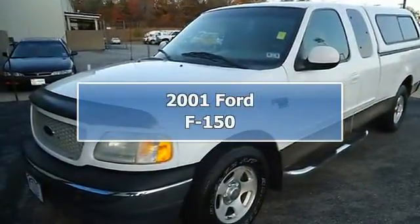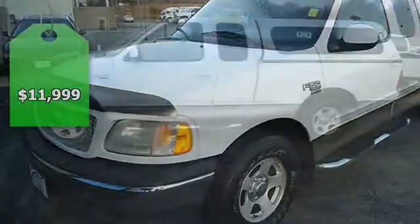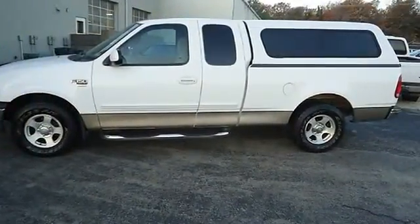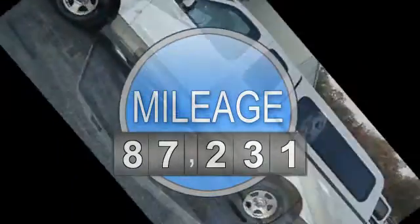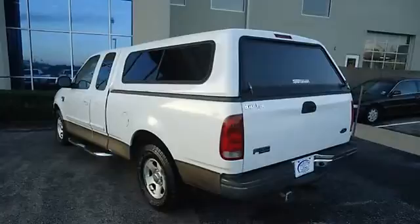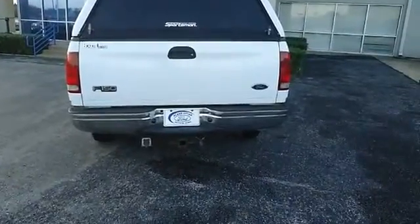Buy here, pay here with this one-owner 2001 Ford F-150. Nice options include power windows, power locks, power mirrors, tow package, bed liner, running boards, camper shell, and so much more. Check out the low mileage — 100% AutoCheck guaranteed.